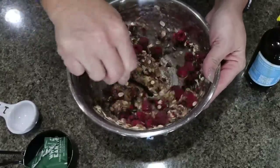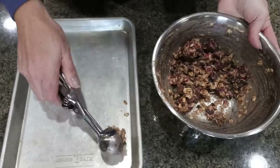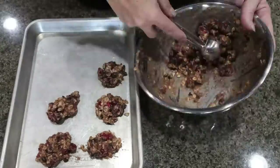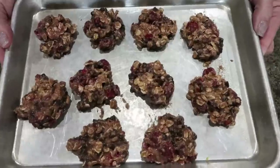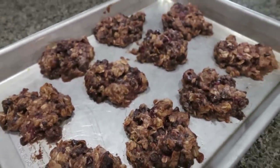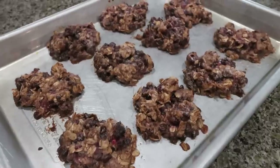Go ahead and preheat your oven to 350 degrees. Our goal is 10 cookies, so I'm going to use a small cookie scoop and plop them onto a greased baking sheet. These look so delicious. We're putting these into that 350-degree oven for about 15 minutes. I just pulled our breakfast cookies out of the oven — they smell so good. I smell raspberry, chocolate, and that coconut from the nut butter. That nut butter literally tastes like a Mounds bar. It is so good.